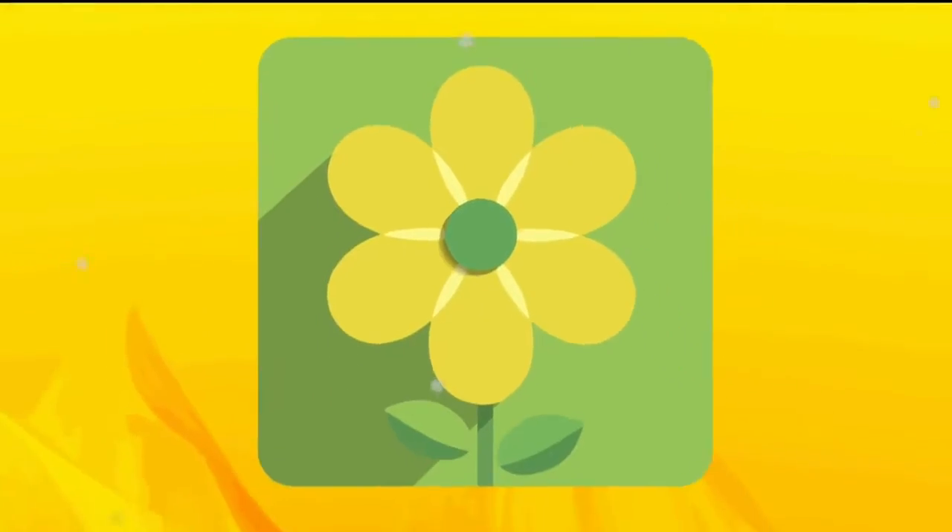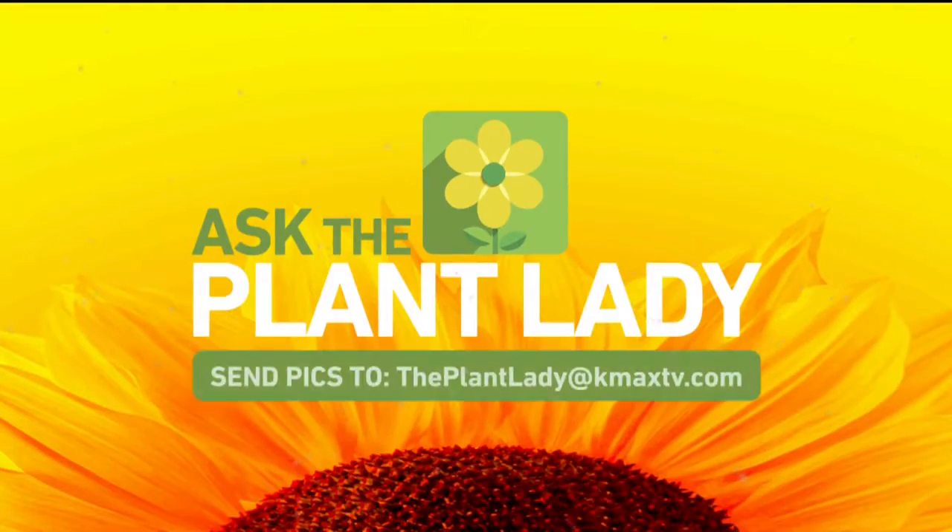Thank you so much, Plant Lady, we appreciate it. You can find Marlene the Plant Lady on Facebook when she's not here at the station. Also Simon Says Garden on Instagram — follow her back!